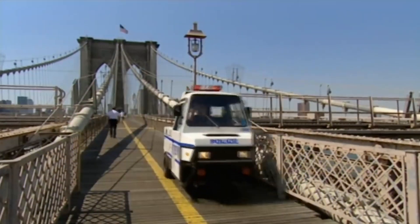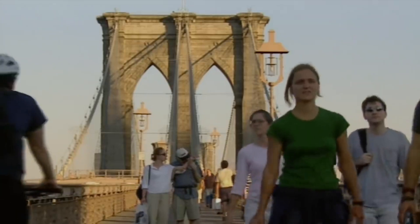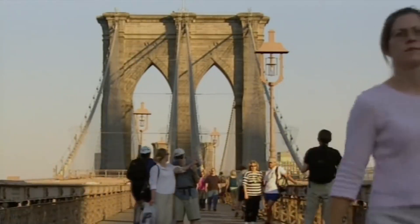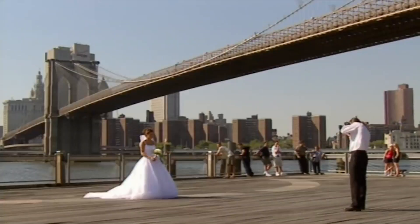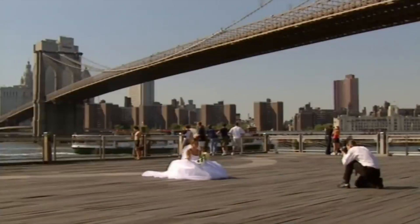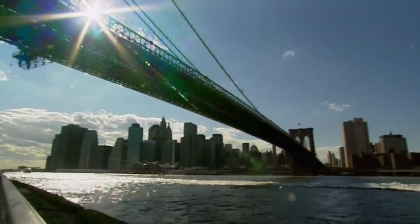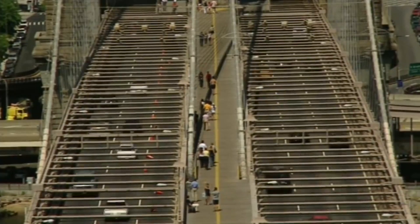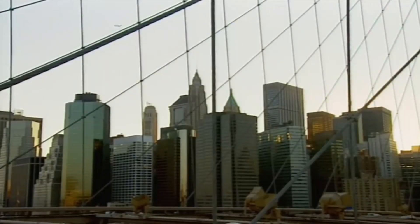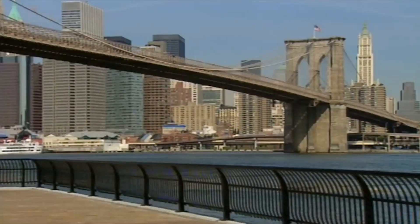Once upon a time, the Brooklyn Bridge was notorious as a suicide spot. Today, the bridge is one of New York's most romantic places. Many newlyweds have their wedding photos taken here. John Roebling never lived to see the bridge he designed, but his vision ensured that it has flourished for well over 100 years. Brooklyn Bridge remains one of the main arteries of New York, the world's greatest city. That it still thrives in the 21st century is the ultimate accolade to those who designed it and built it.